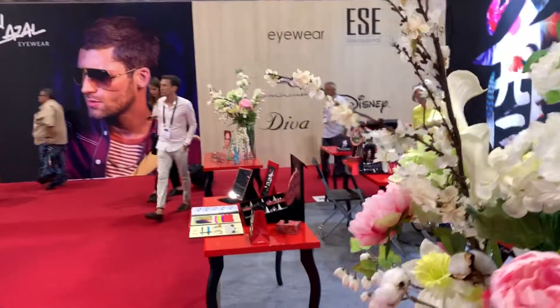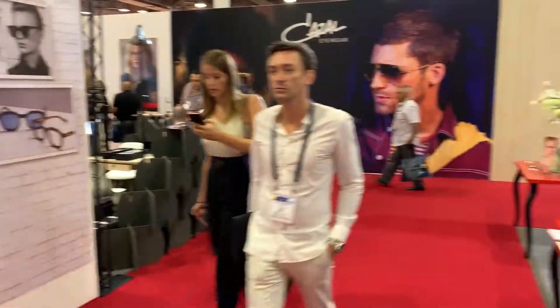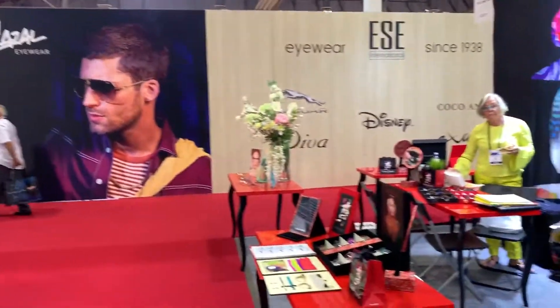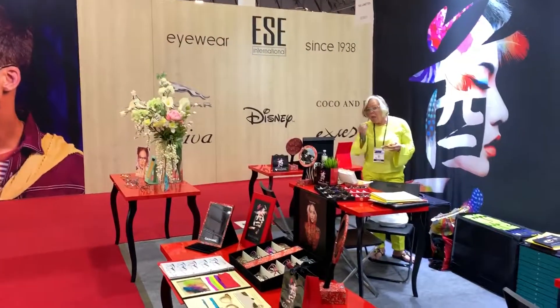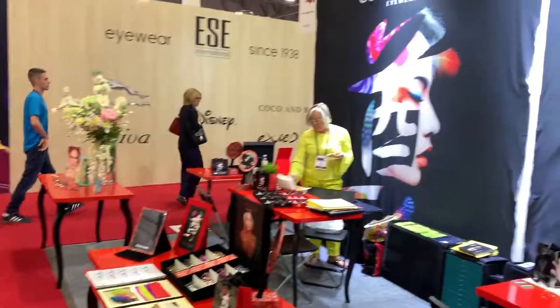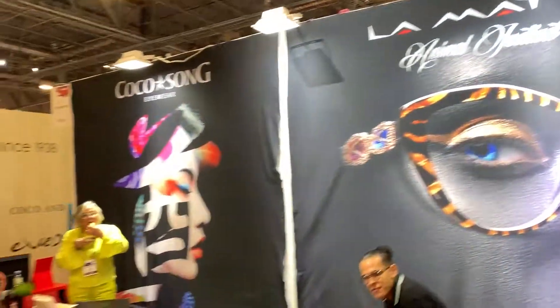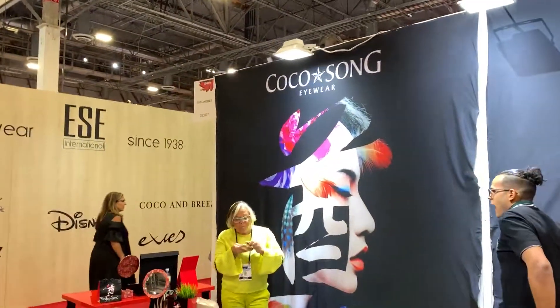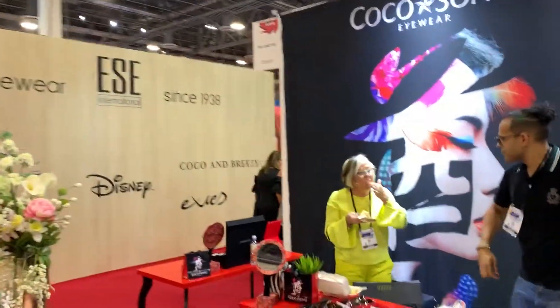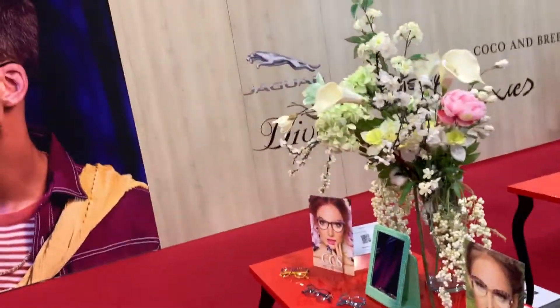Thanks Eileen. We're out here at the Vision Expo 2019 and we're going to give you a brief overview of what you can see here at Vision Expo. We're going to show you all the latest in designs and frames, and then we'll also show you the latest in designs for actual equipment for vision care and everything. So stay with us.